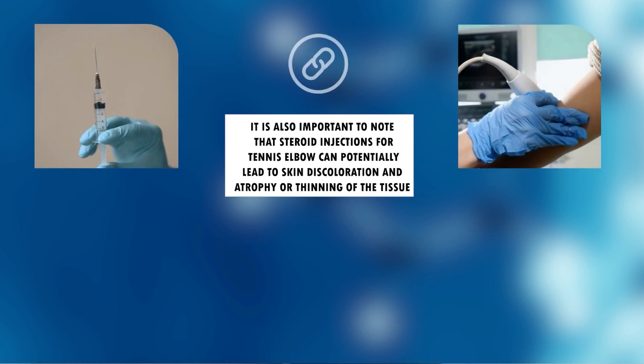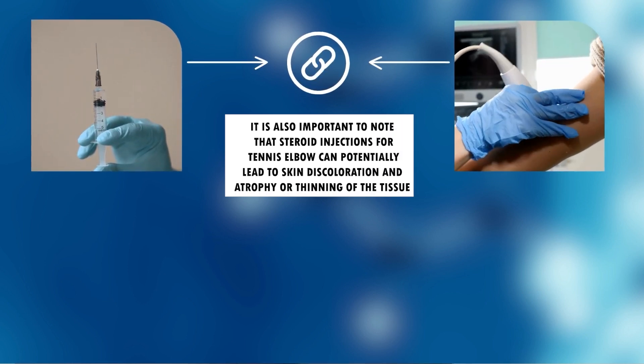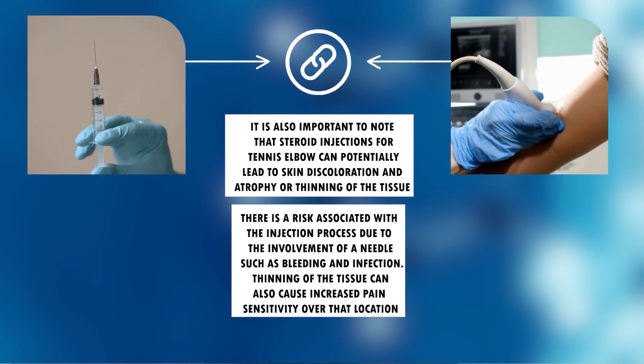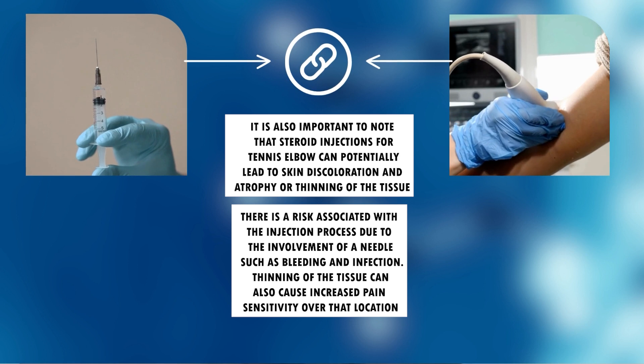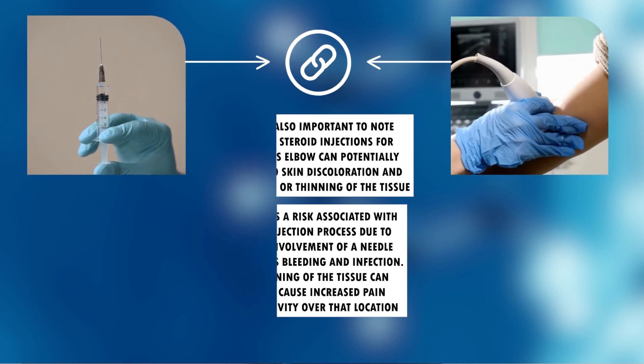It's also important to know that steroid injections for tennis elbow can potentially lead to skin discoloration and thinning of tissues at the elbow. Additionally, there are risks associated with the injection process involving a needle, including bleeding and infection. Thinning of tissues at the injection site can also increase pain sensitivity over that location.